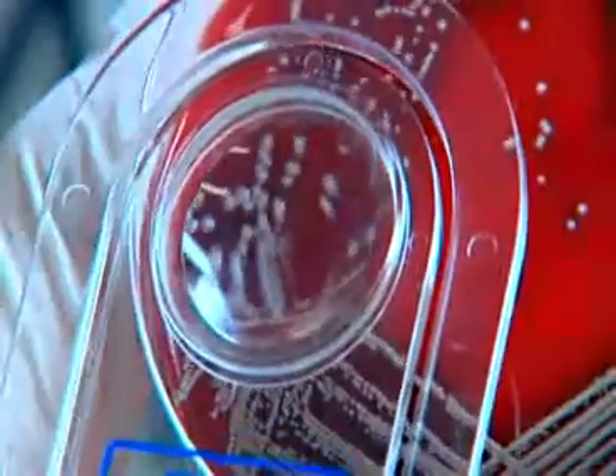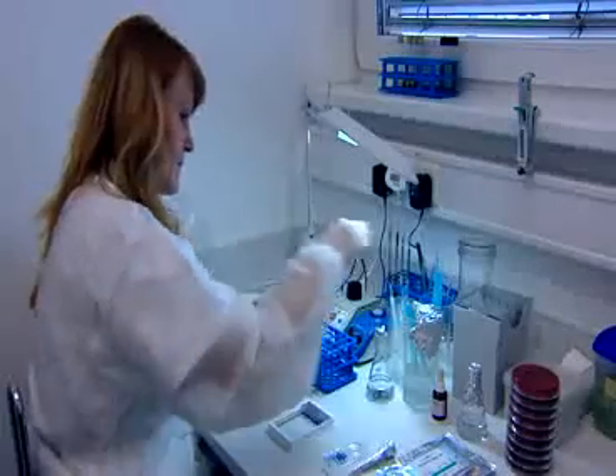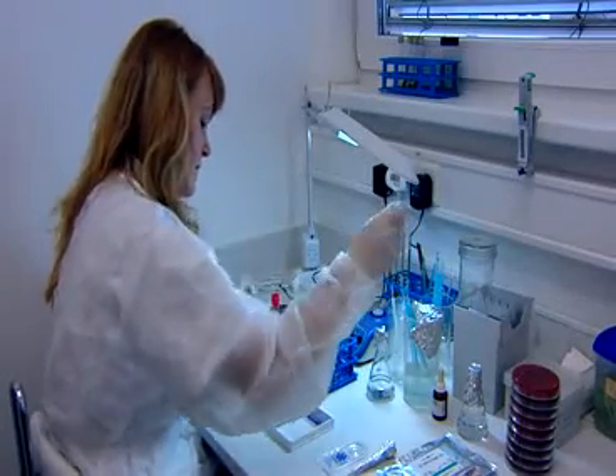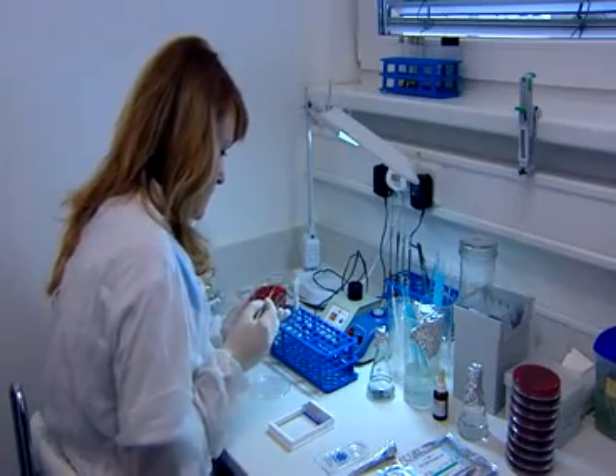Herbalachema is the long-established producer of the Microlatest range of microbiological diagnostic preparations. These preparations are designed for reliable, standardized, routine identification of clinically important microorganisms.